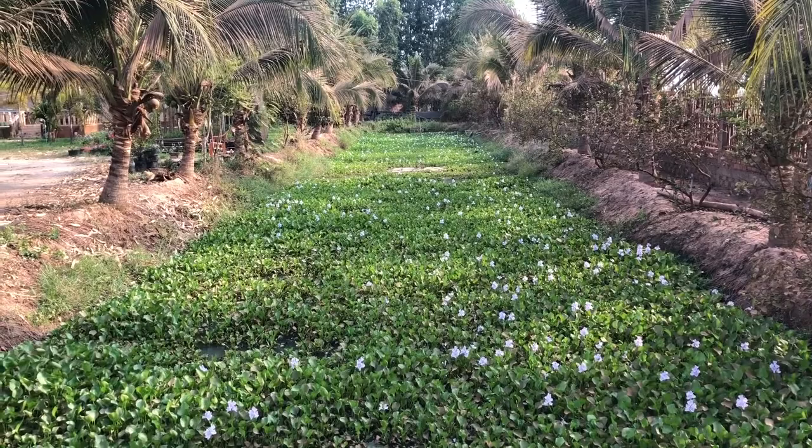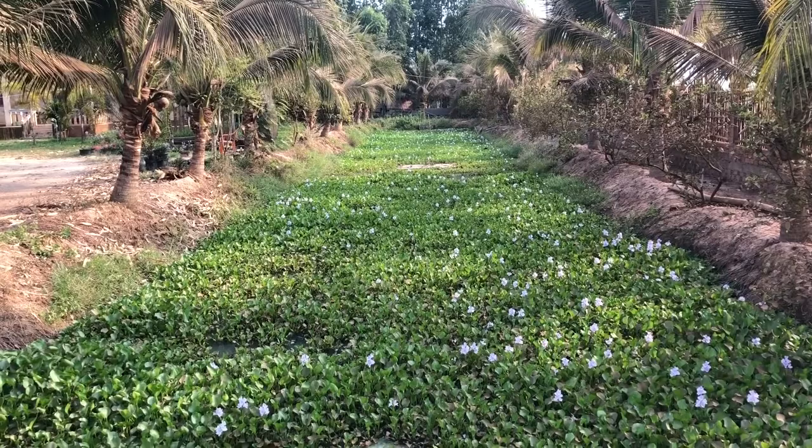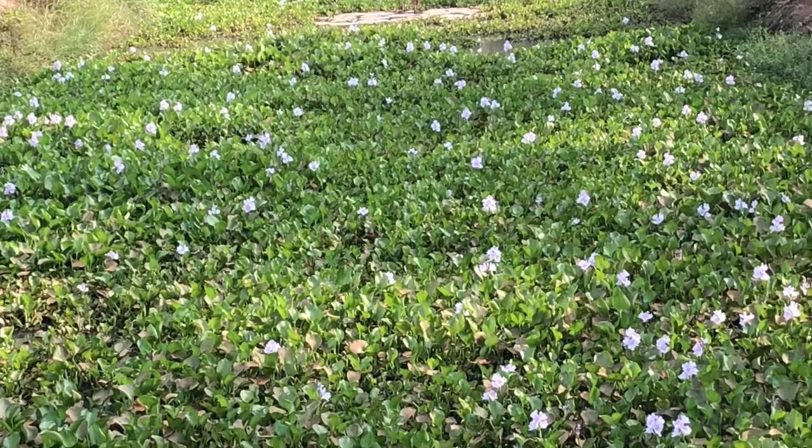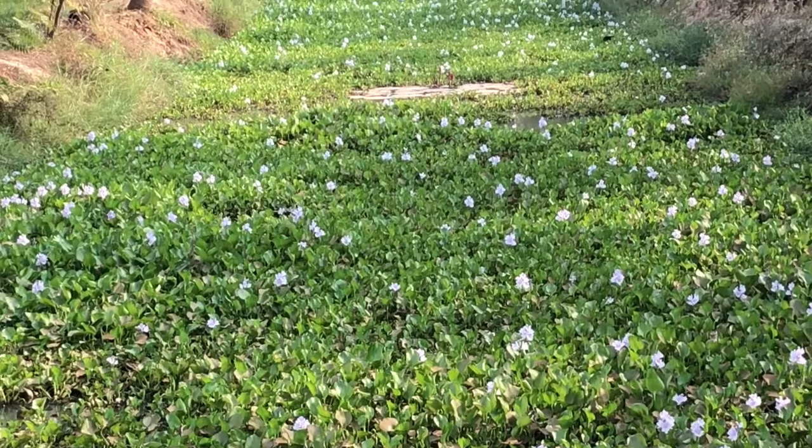Here's the pond I was talking about at the beginning. Everything you see that's green is coverage from the water hyacinth, and if you zoom in you can see a bunch of purple flowers.